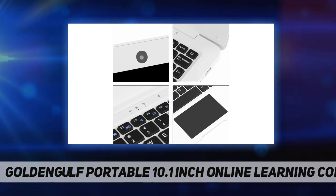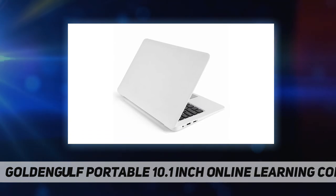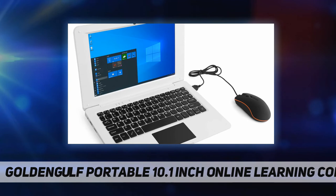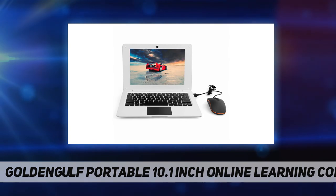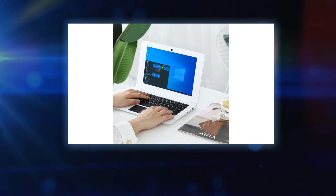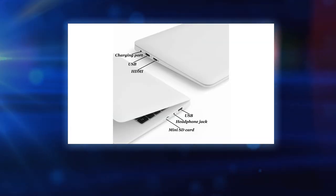Package contents: 1x 10.1 inch laptop, 1x optical mouse, 1x charger, 1x manual, 1x LED keychain light. Professional computer laptop seller since 2009, keep improving our quality and service day after day. The ideal computer for students to study online, has been pre-installed with Windows operating system and various office software, Intel quad-core Z8350 CPU, 2 gigabytes RAM, 32 gigabytes storage.